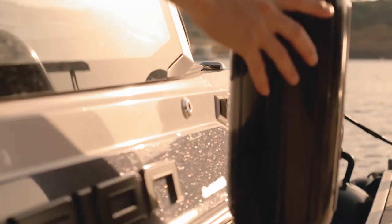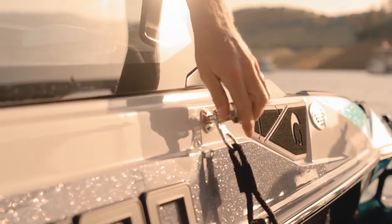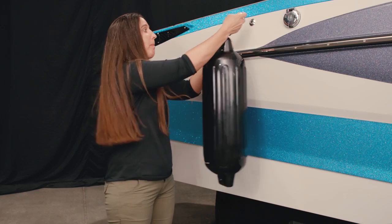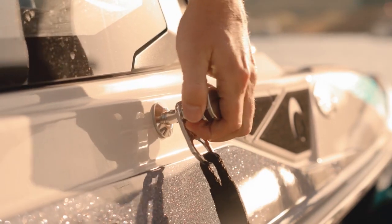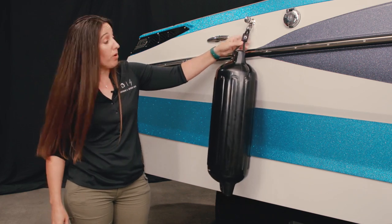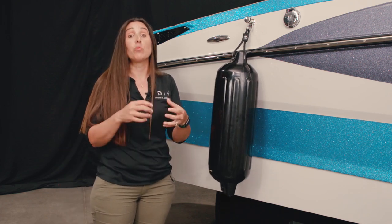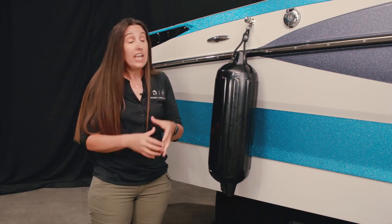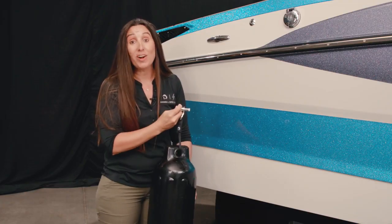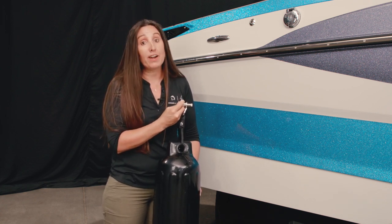A new option for this year on all Centurion models is this bumper cleat. It's four different cleats mounted in the deck of the boat, and they go with these bumpers. I can actually plug it in — it's already set up with a branded rope and a bumper. This is going to protect your boat and allows you to get to it really quickly. When you're done docking, you can take it off and there's a special spot to store it inside the boat, so you always know where they are and they're very accessible.